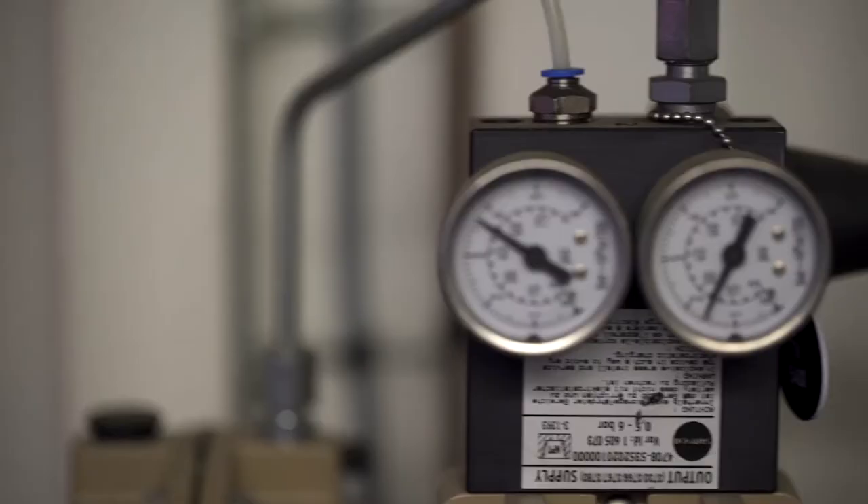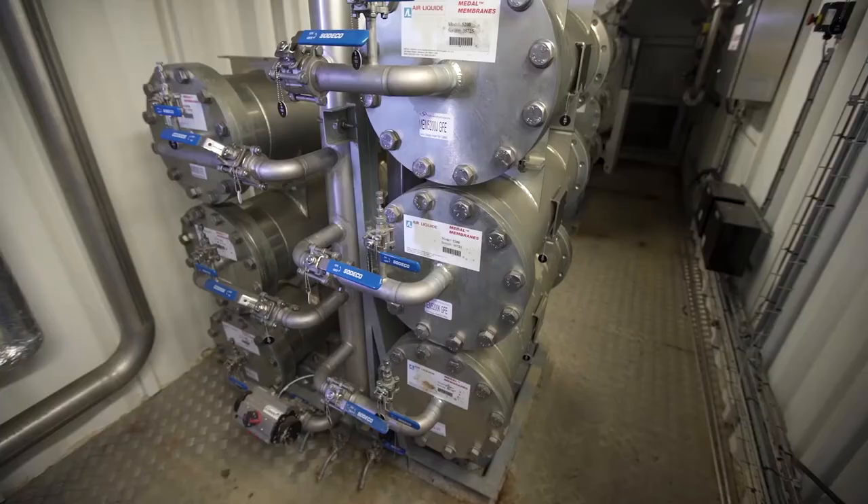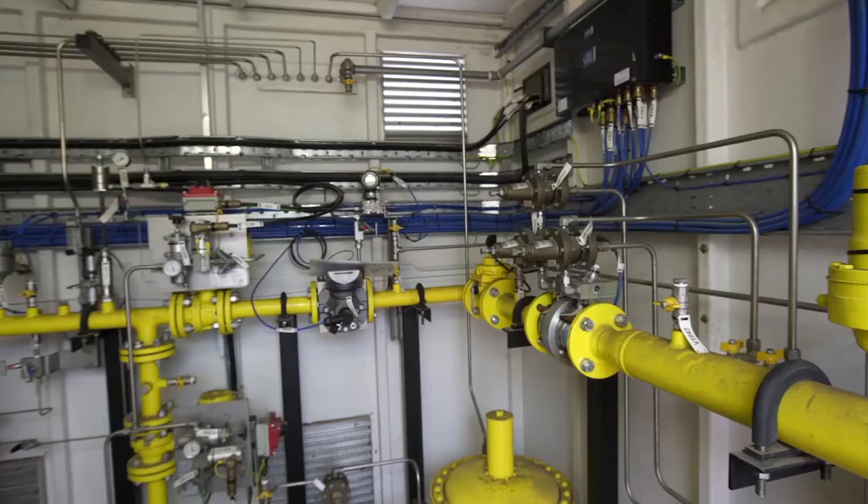Once cleaned and upgraded through a system of membranes, the biomethane is metered and injected into the local gas grid for use by consumers in the home, in industry and transport.